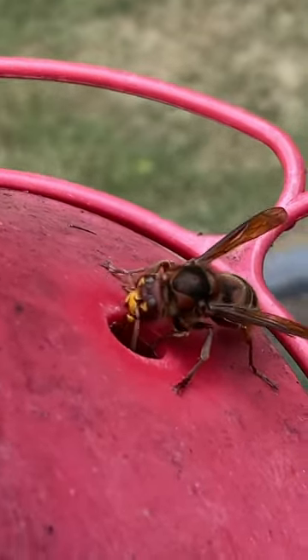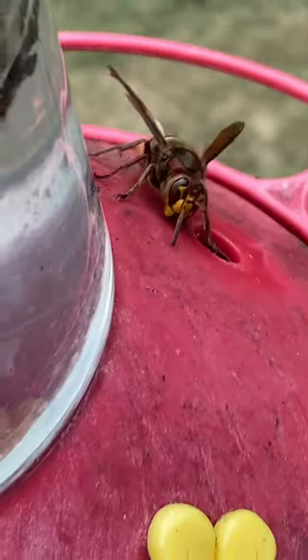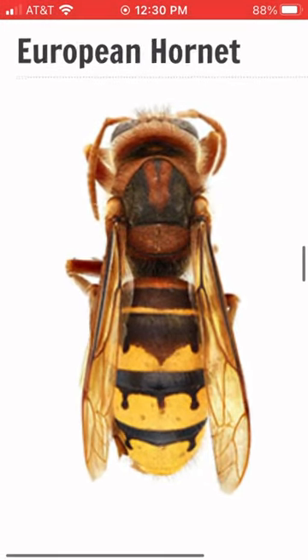I thought maybe it was an invasive hornet since I'd never seen one like this before with a bright yellow. But as it turns out, looking a little closer, it is a European hornet, which is native to Missouri — so we're good.